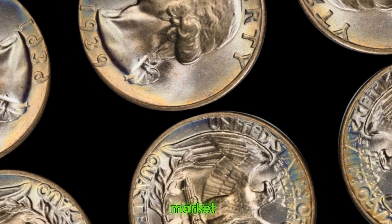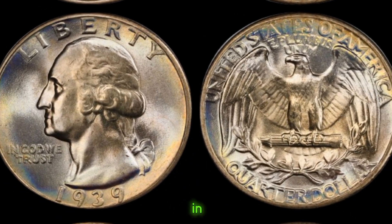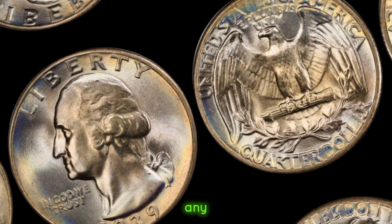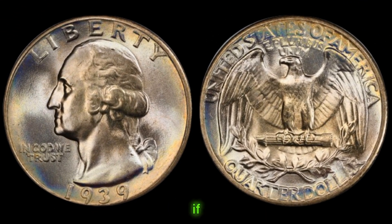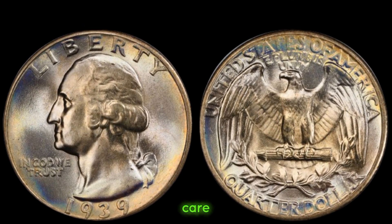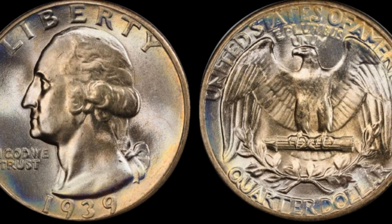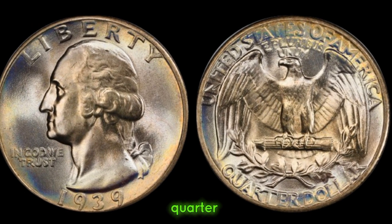According to recent market trends, the value of a 1939 quarter dollar coin in high-grade condition can range from hundreds to thousands of dollars. Factors such as mint location, condition, and any unique features can greatly influence its value. This coin's value in the market is $56,000. And there you have it, folks — the fascinating story and value behind the 1939 quarter dollar coin.